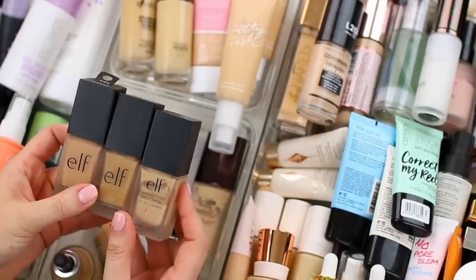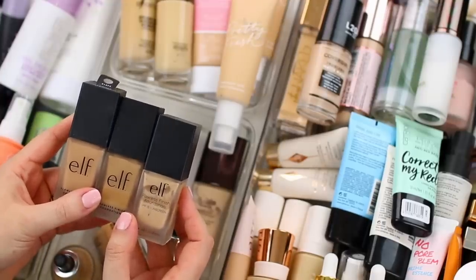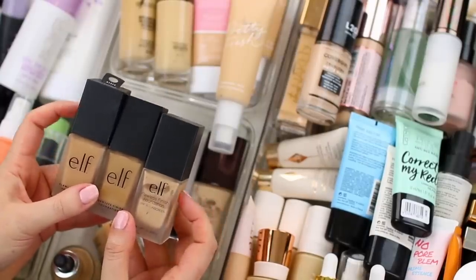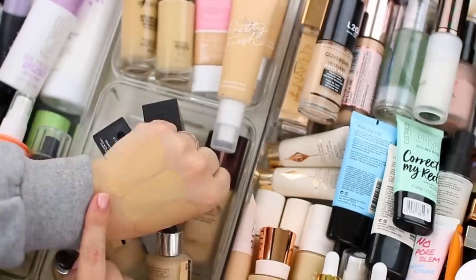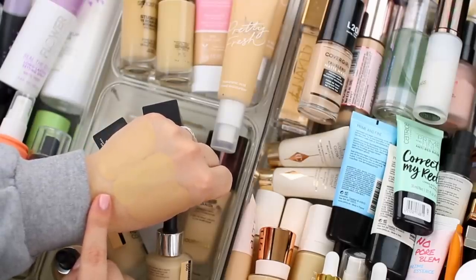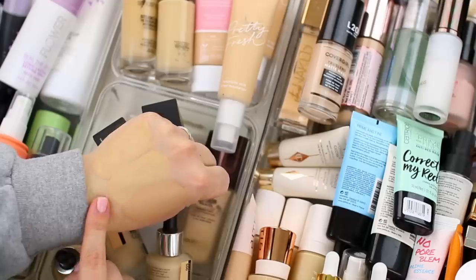I do have three of these e.l.f. Flawless Finish Foundations. It's tough because there's not one shade that works well for me, so typically I mix them together when I want to wear it. I really like this formula — I think it's a great everyday formula. Let me swatch these and figure out which, if any, I can declutter. This one is Porcelain, this one is Vanilla, and this one is Sand. I actually think Vanilla is a pretty close match for me, so I'm going to declutter Porcelain and Sand and hang on to Vanilla.